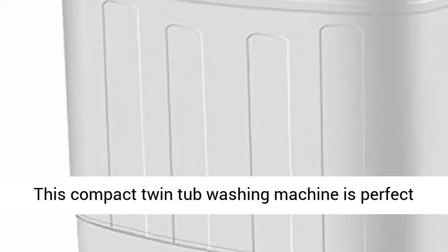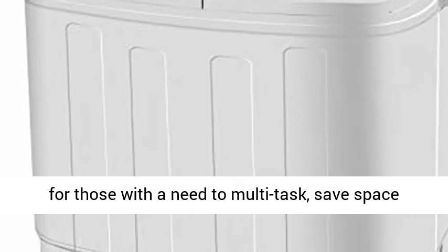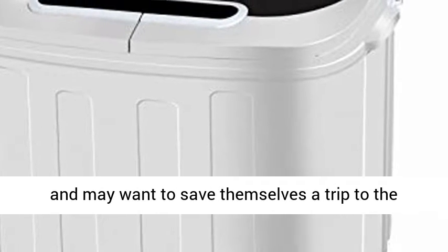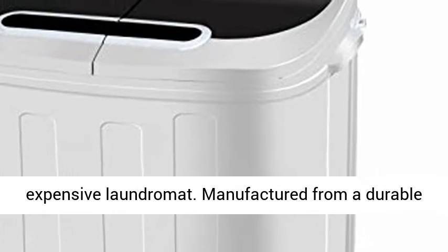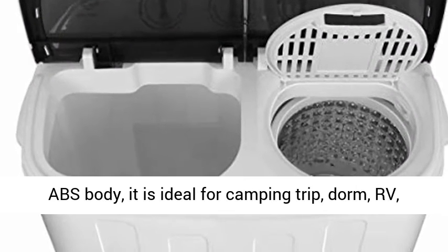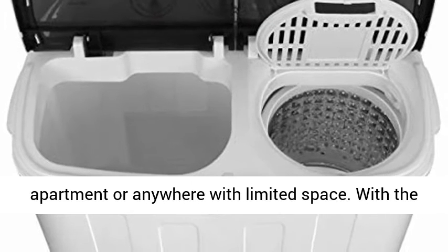This compact twin tub washing machine is perfect for those with a need to multitask, save space, and may want to save themselves a trip to the expensive laundromat. Manufactured from a durable ABS body, it is ideal for camping trips, dorms, RVs, apartments, or anywhere with limited space.